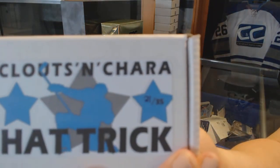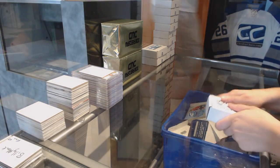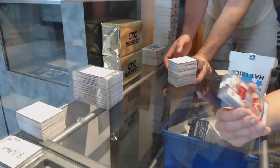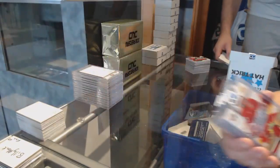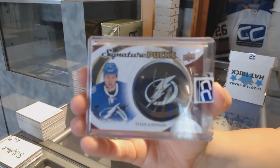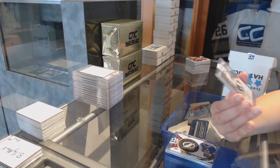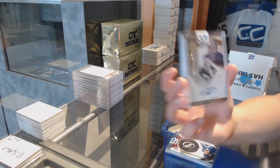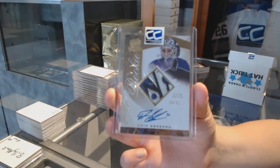On to box 21, which belongs to Johnny Hockey. We've got a Team Canada patch auto numbered to 199 of Charline Labonte. We've got a Signature Pucks of Tyler Johnson. And we've got a rookie patch auto gold from The Cup numbered to 31 of Eric Gryba, with a very nice patch.